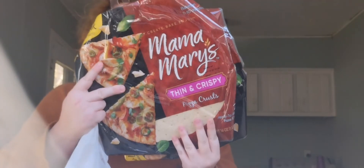Pizza crusts — it's Mama Mary's thin and crispy pizza crusts. We got two packages and there are normally two per package, so that's four pizzas right there.